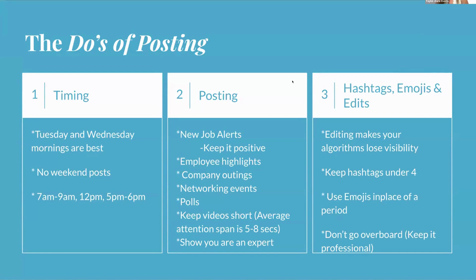For specific time frames, think about when people aren't working: 7–9 a.m. as people are starting their day, 12 p.m. during most people's lunch break, and 5–6 p.m. when people are commuting home. A lot of people use public transportation, so they're likely on their phones and checking LinkedIn on their commute.